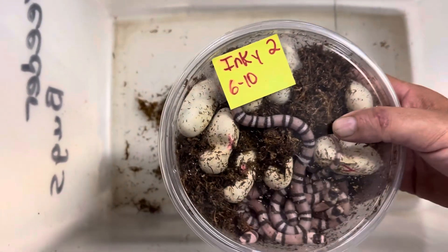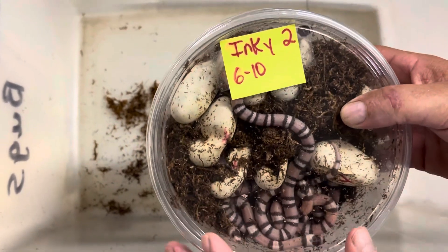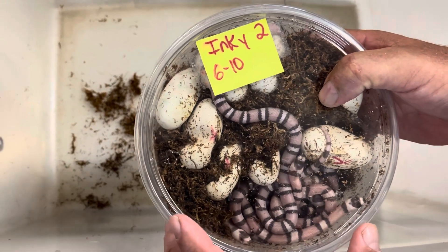All right guys, one more again. We have another clutch. This is some hognose and milk snakes. This comes from our female Inky. We named her Inky because she's kind of dark. She's an anery.